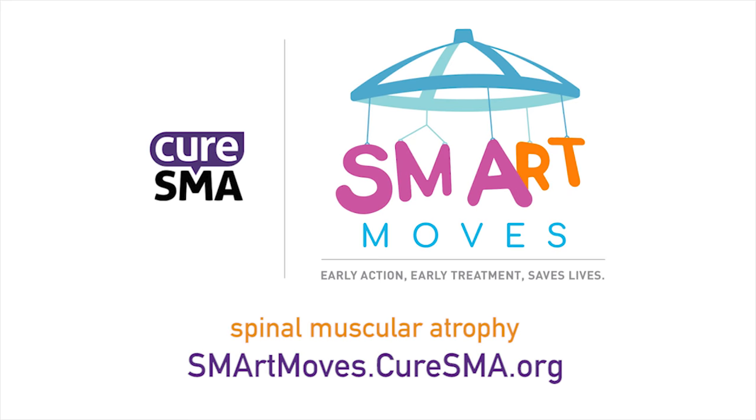Make an appointment with your child's doctor immediately and voice your concerns. You can learn more at smartmoves.curesma.org.